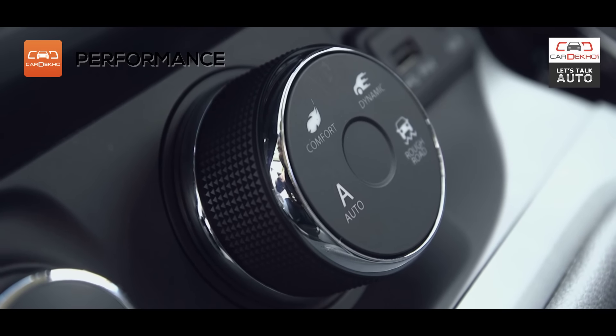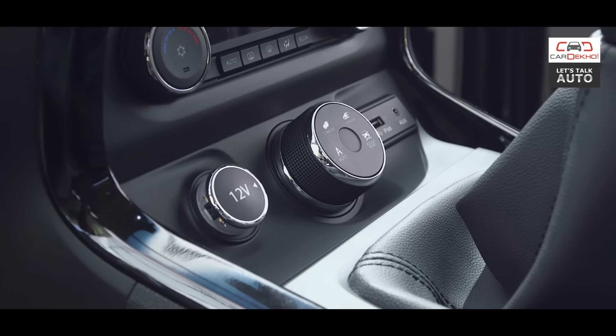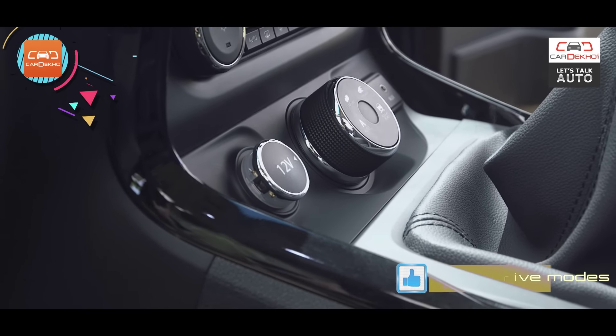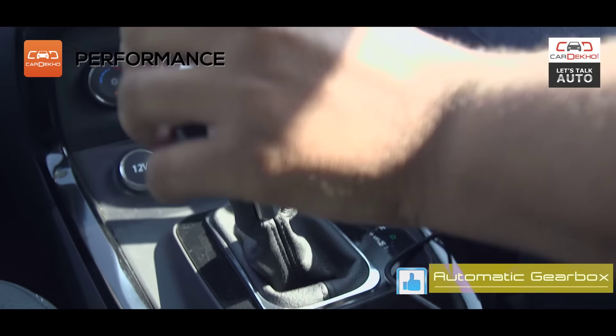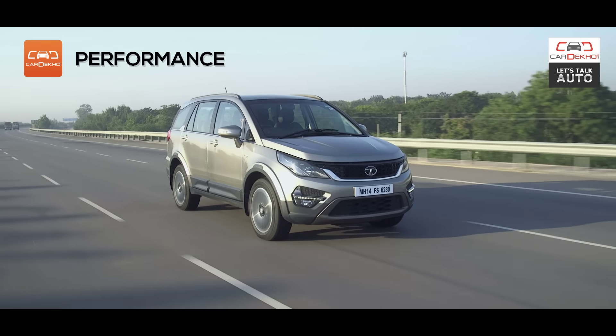Then there are the super drive modes — auto, comfort, dynamic and rough road. These can be switched on the fly using the rotary knob placed ahead of the gear lever. The automatic is our pick of the lot. Shifts are reasonably quick and there's a sports mode that lets you keep the motor on its toes.